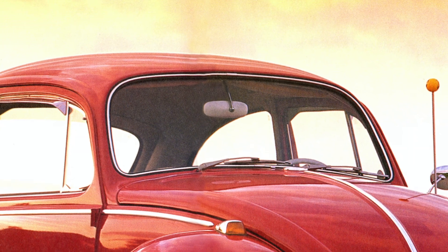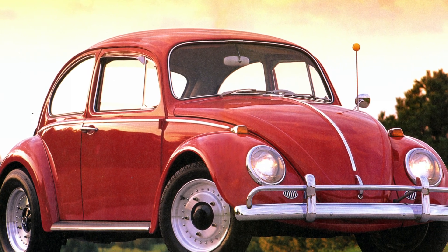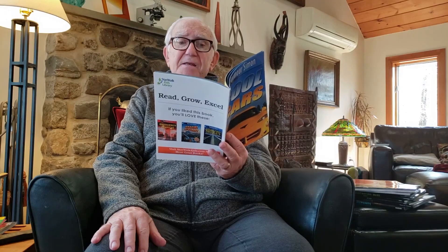The Volkswagen Beetle was not very fast or very big, but it got people where they wanted to go. Everyone knew the Beetle's shape. Over 20 million VW Beetles were sold between 1945 and 1978. It is still the world's best-selling car.